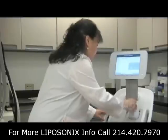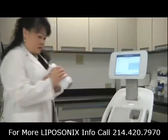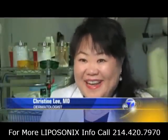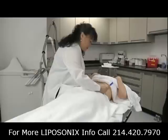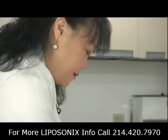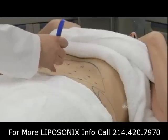Walnut Creek dermatologist Christine Lee says the system uses high-intensity focused ultrasound to melt away fat cells. Sometimes you'll hear the snap, crackle, pop — it literally sounds like fat sizzling. Dr. Lee begins by marking numbered target points on Brittany's stomach. Since the ultrasound delivers heat, she needs to carefully track which sections have been treated and for how long.